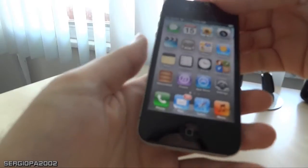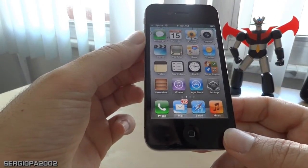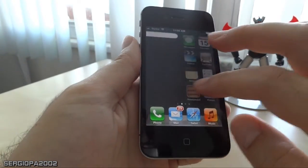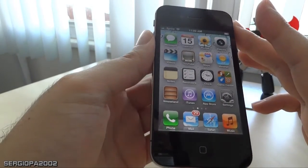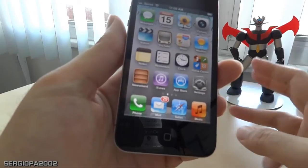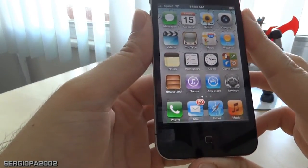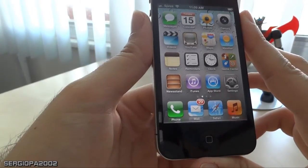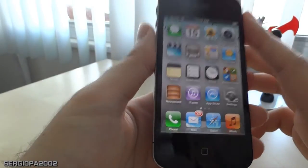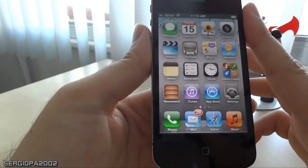I expect to see more fixes from Apple, probably early next year, because there will still be complaints about battery life. Two days with very low usage is not good enough for such a high-end device. I would expect at least three days. If my iPhone gave me three days with low usage and two days with moderate usage I'd be happy, but right now it's only giving me one day with medium usage and two days with very low usage.